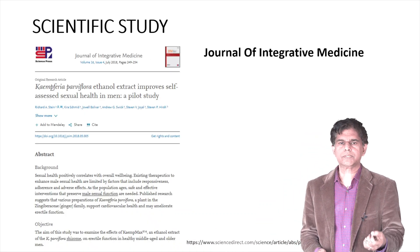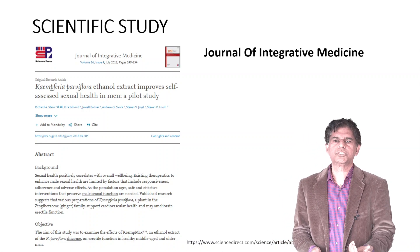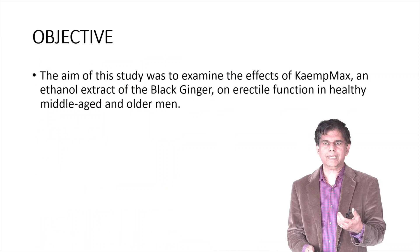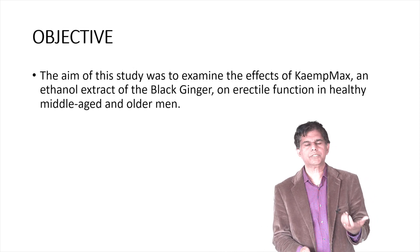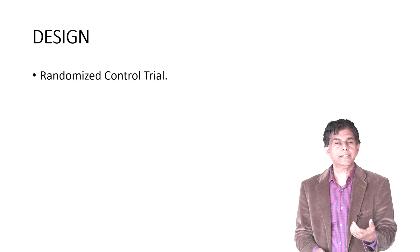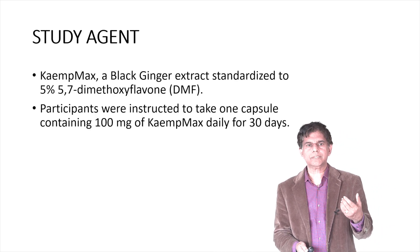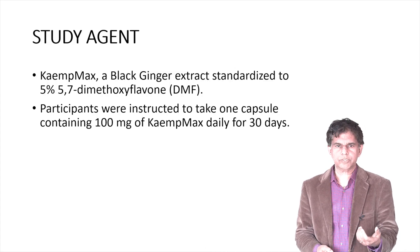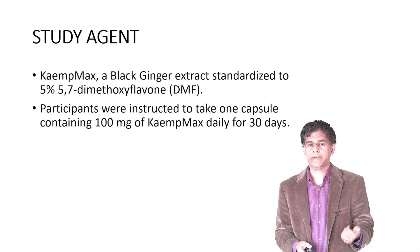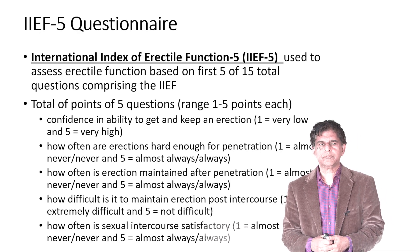We did a literature search and found a paper published in the Journal of Integrative Medicine examining the effect of KaempMax — an extract of black ginger — on healthy middle-aged and older men. The study is a randomized controlled trial, which adds a lot of strength to the findings. The study agent used is called KaempMax, the black ginger extract. Participants were instructed to take one capsule of 100 milligrams daily for 30 days.